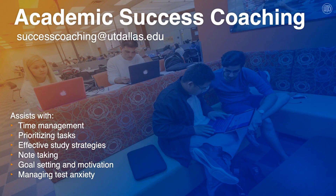Coming into college can be quite intimidating and the expectations are very different than high school. Academic success coaching has you covered and can help you learn how to college. Academic success coaches help students through workshops and one-on-one appointments. They'll help with things like time management, prioritizing tasks, developing effective study strategies, effective note-taking strategies, goal setting, how to stay motivated during the semester, and how to manage test anxiety.